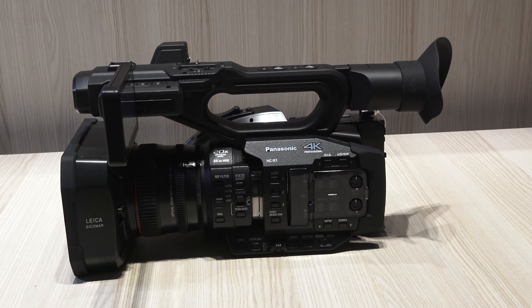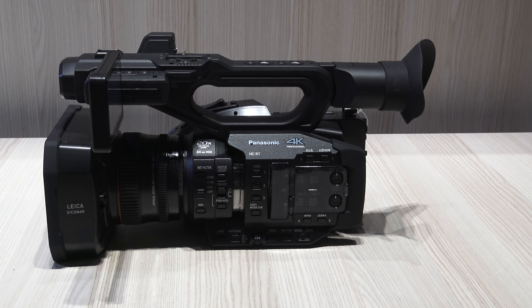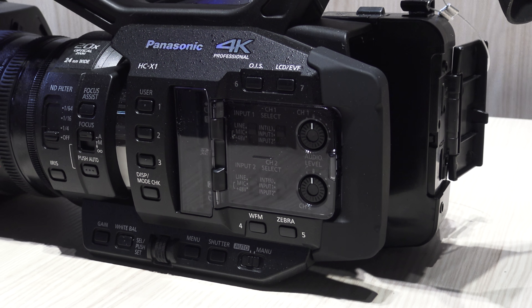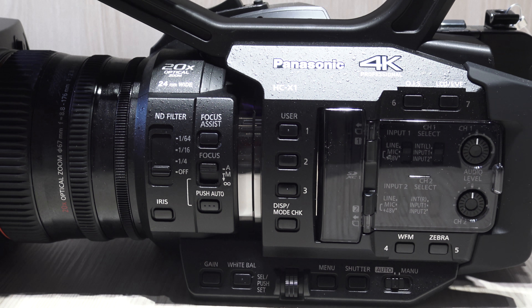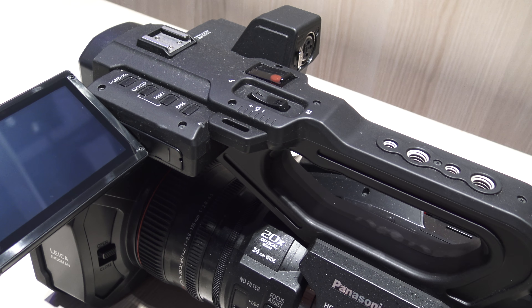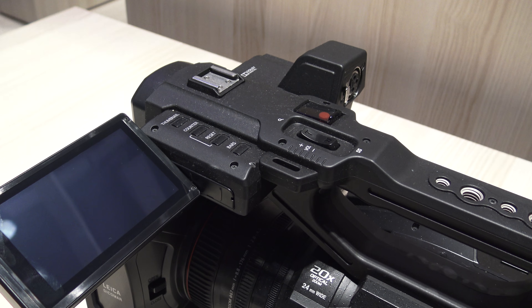Accordingly, I am very proud today to announce the HC-X1 4K camcorder as a big brother to our popular X1000. The X1 captures 4K video in 50 or 60p and is Panasonic's first camcorder with a 1-inch sensor, and additionally the first camcorder in the industry to combine a wide 24mm lens with optical 20x zoom.